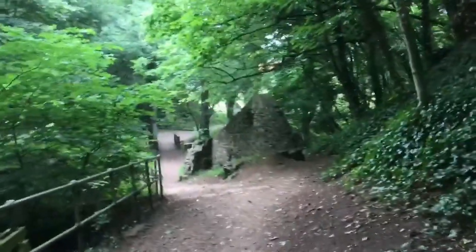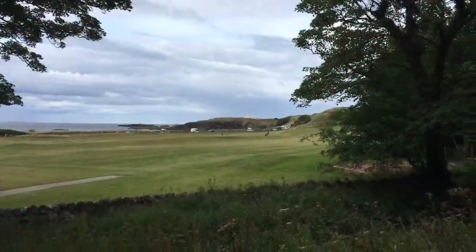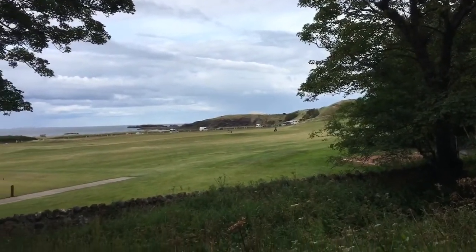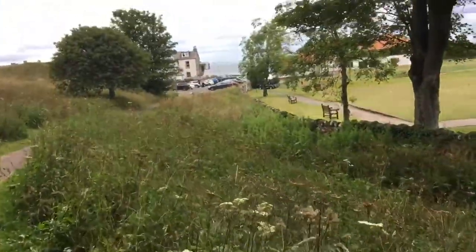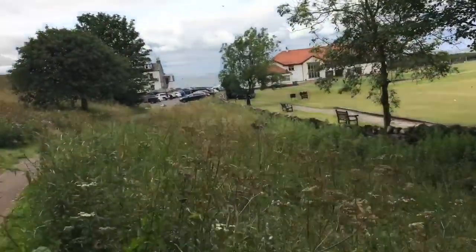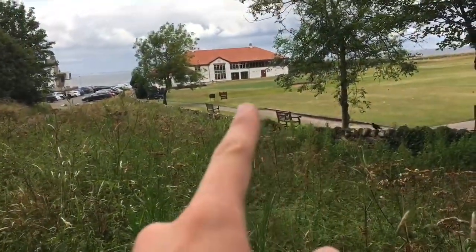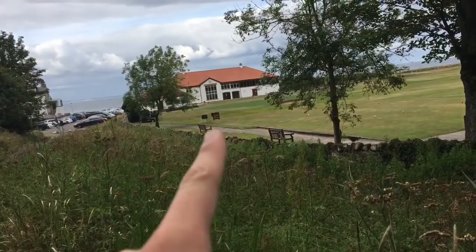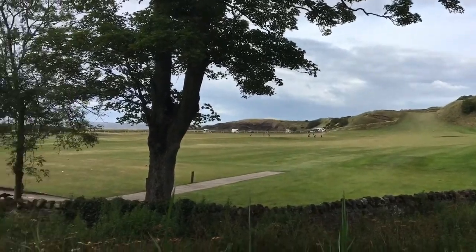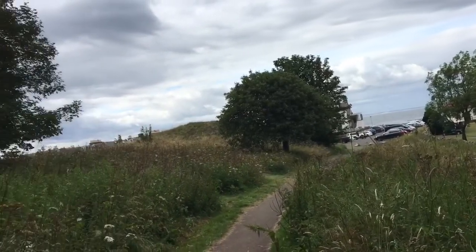Now we're at the golf course just here. That's the golf course just there - you can't really see the full of it to be honest. There we go. We've got the house just there, that's for the club members and stuff, and then we've got the golf course just there which is very nice from where we are.